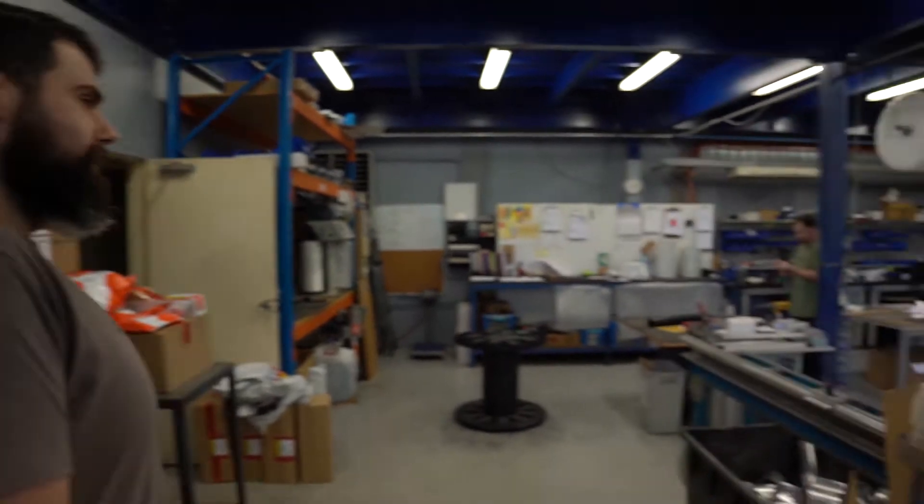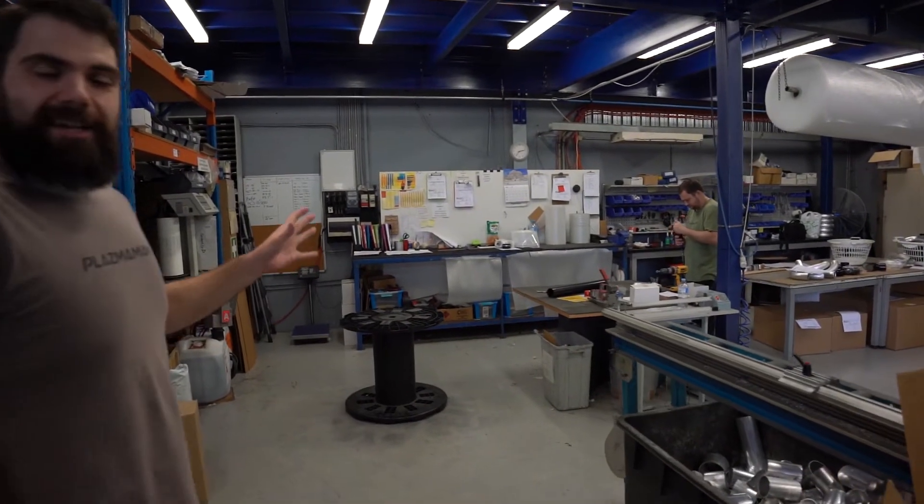So once your orders are finished and ready to go out, it's up to the boys here in dispatch to pack it and ship it straight away. As you can see, it's a flurry of activity. These guys are going non-stop because there are hundreds of orders to get out every single week.